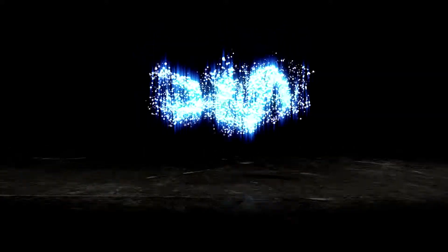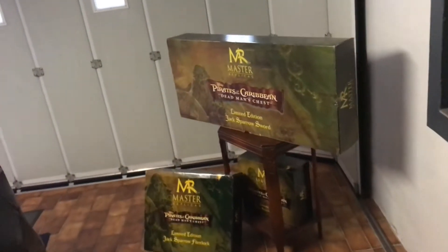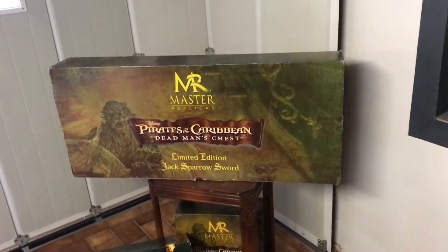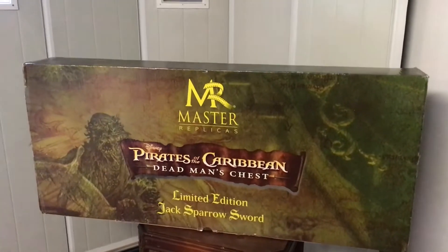Hey, what's up guys, boys and girls, fellow collectors from all around the world. Yvonne Sepp, the French collector, is back for yet another video — the first video of 2022 actually, so let me start by wishing you all a very happy new year guys.